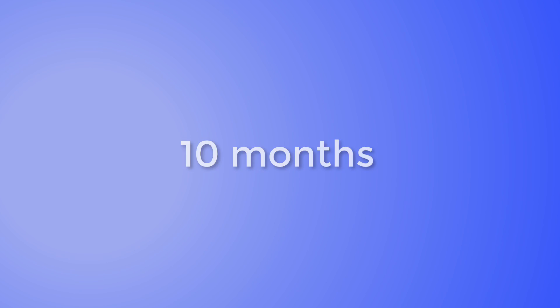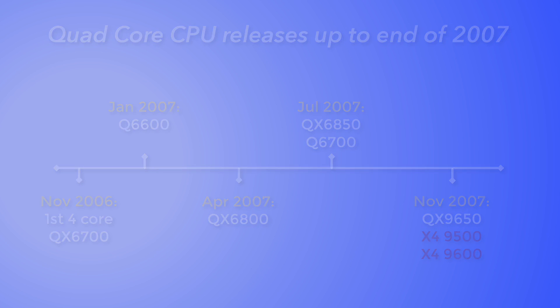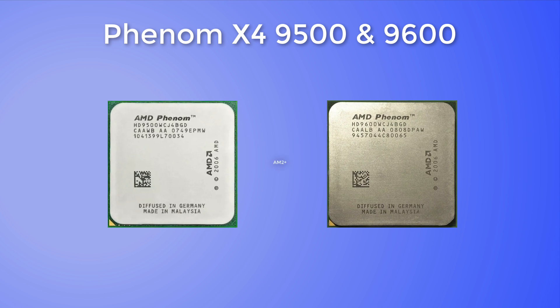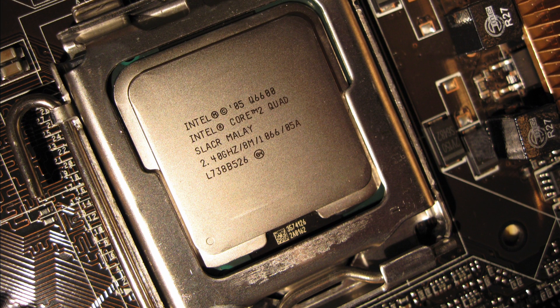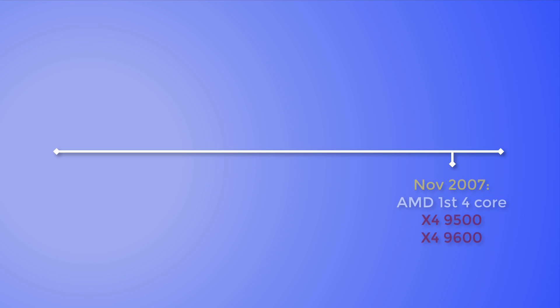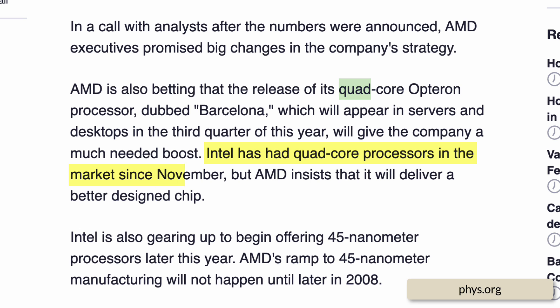It wasn't until 10 months after the release of the Q6600 that AMD would show up to the quad-core party. In November of the same year, AMD debuted their Phenom X4 9500 and 9600, two quad-core Agena CPUs on the AM2 Plus socket, with the 9500 having a 2.2 GHz base frequency and the 9600 having a 2.3 GHz. But they didn't gather as much interest due to Intel's success with the Core 2 Quad and Core 2 Extreme QX processors, and an unfortunate backlash around a TLB issue on some of these CPUs. Since AMD's first quad-core CPUs released a year after Intel's, the anticipated Phenom X4 processors didn't gain as much popularity, with Intel holding a one-year market share advantage.